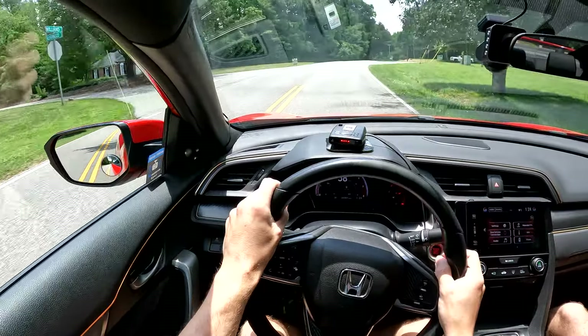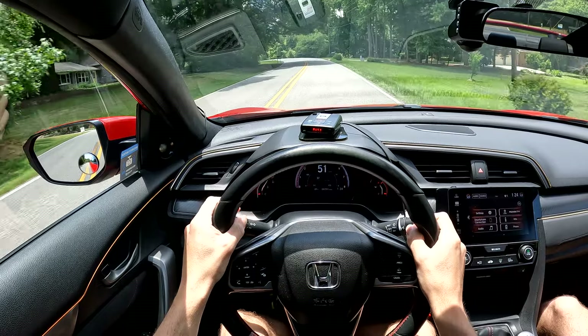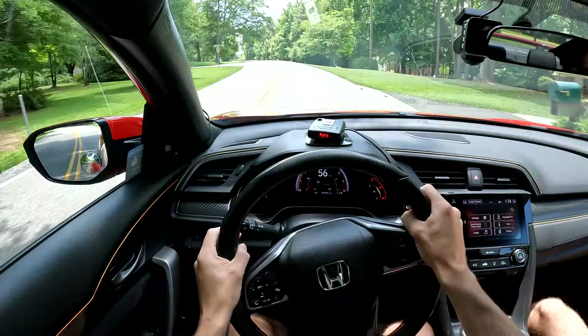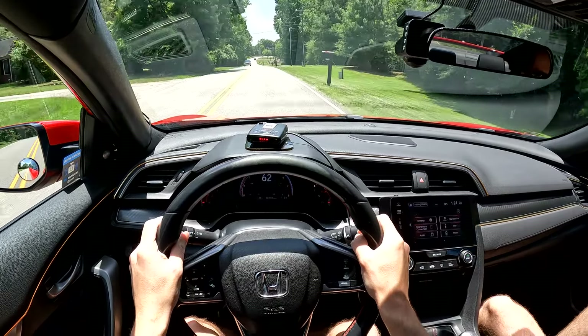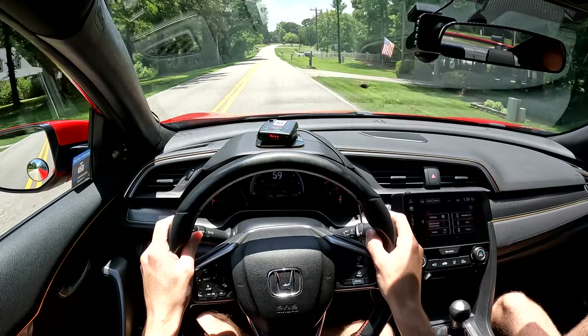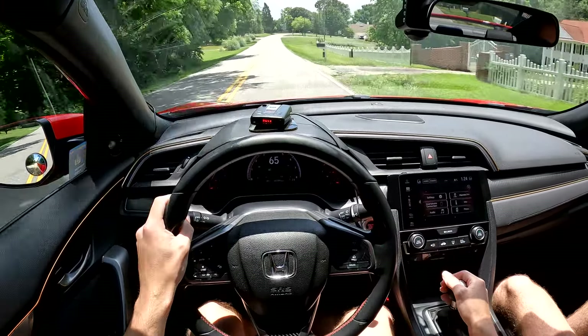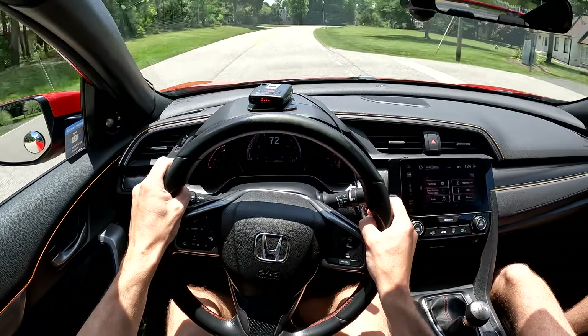You definitely feel the 200-ish horsepower when you're going uphill, but on a straight and on a downhill this thing moves. And the steering - I think it's very sharp. Here we go.